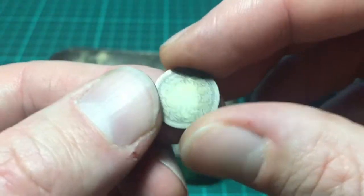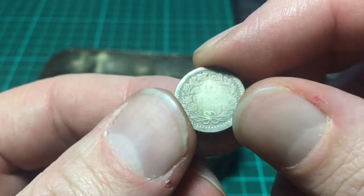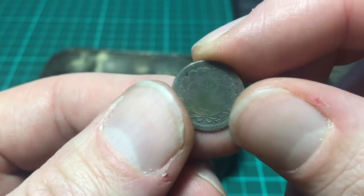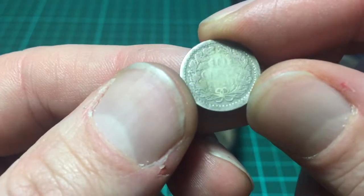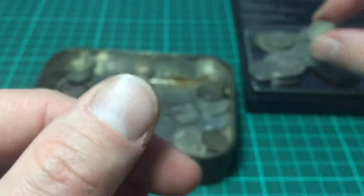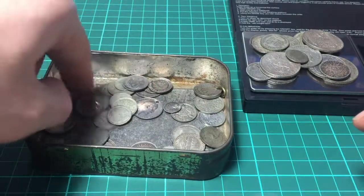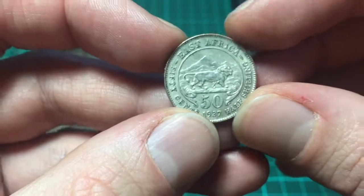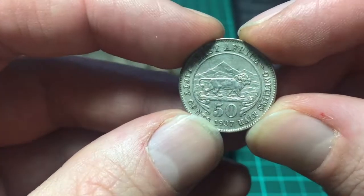And this is a very worn coin — I think that is 10 French centimes. I think it was when they had the franc; it's difficult to see, I think it just says 10 cents. Maybe 1910. Very well worn. I love that though — I like coins that have got a bit of history. What's this one? East Africa half shilling, 50 cents from 1937.